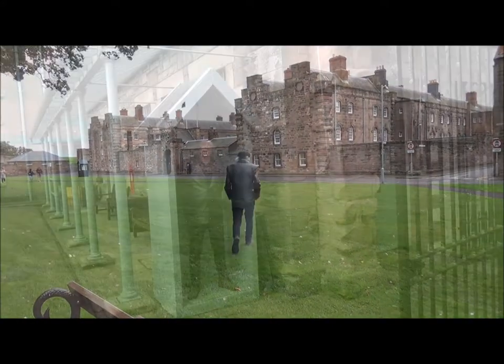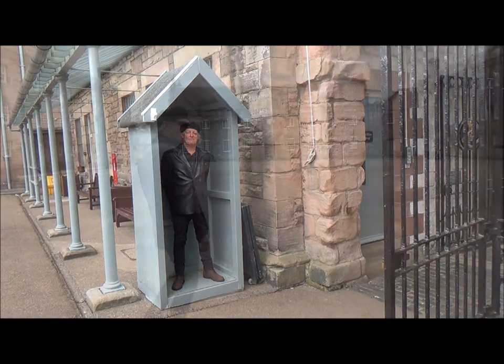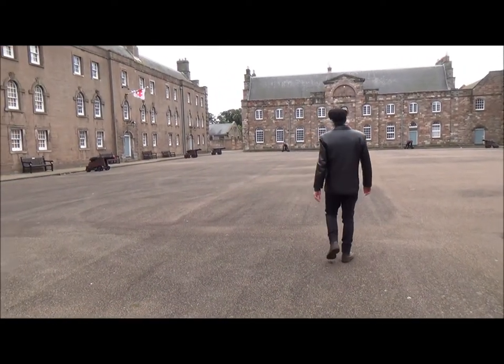One of the main things which I came to see was Ravensdowne Barracks. It was designed in the early 18th century by the architect Nicholas Hawksmoor, of whom I am something of a fan, and it does look impressive.